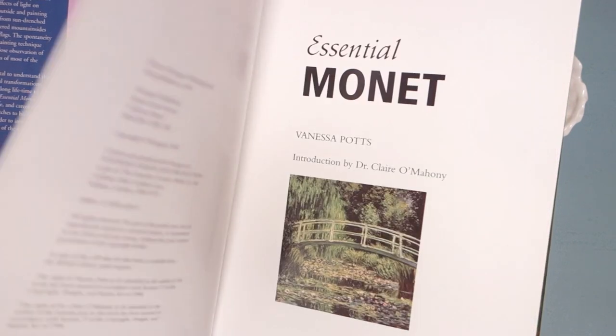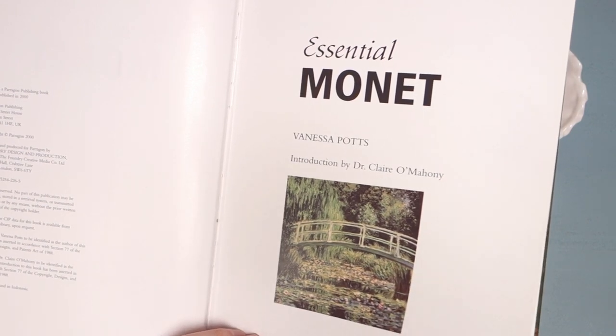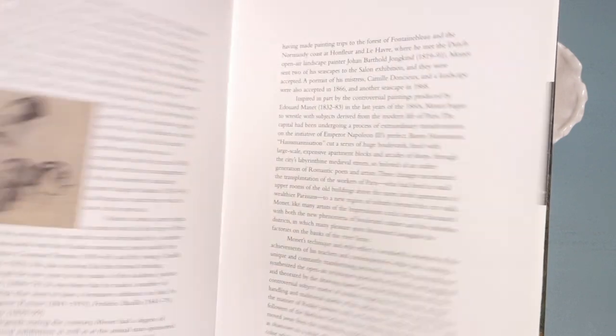When I was a child, Monet was one of my favorite painters, and for years I would get wall calendars with his paintings. I'm very familiar with his more famous works.